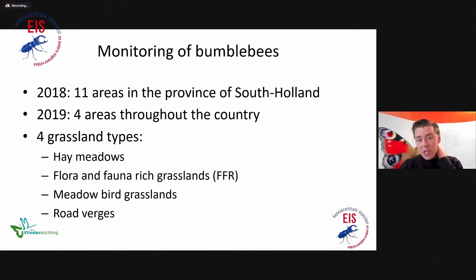We monitored bumblebees over two years in 11 areas in the province of South Holland in 2018 — work done by Marco Tanus — and in 2019 we added another four areas, summing up to 15 areas in total. We looked at four grassland types: hay meadows, flora and fauna rich grasslands, meadowbird grasslands, and we also added road verges to get an impression of what's happening in the broader landscape.